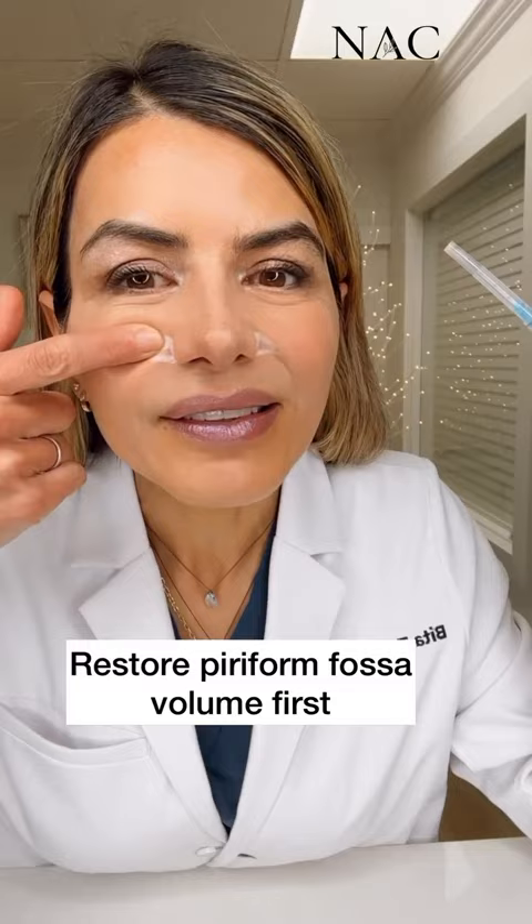Care and caution must be taken when injecting this area. The angular artery runs very close to the piriform fossa and there is a real risk of vascular occlusion. Using real-time ultrasound guidance as well as a cannula significantly reduces the risk.